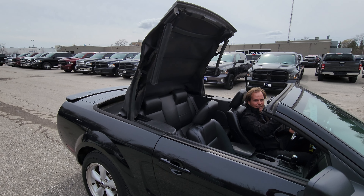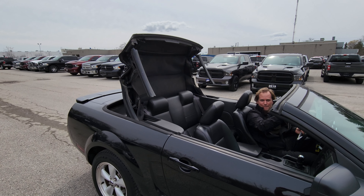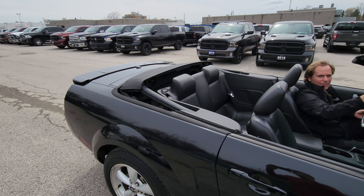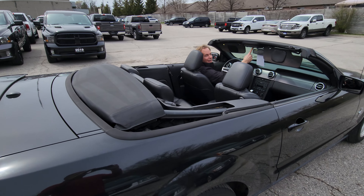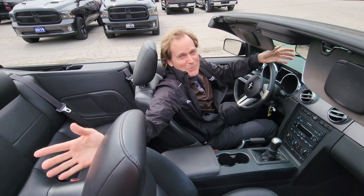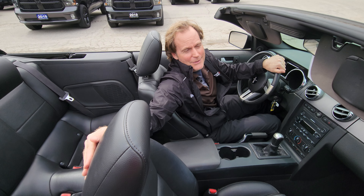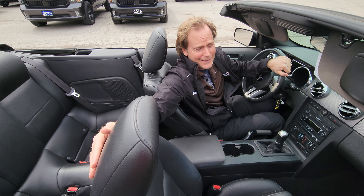I wish they were all this easy. It just goes in there like this. Brian and Dean here — this is the reason most people want it: open air roof. It's one of the easiest convertibles to do. You just release it here on the sides, press a button and it goes right in.